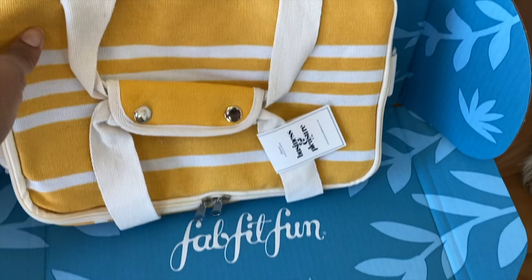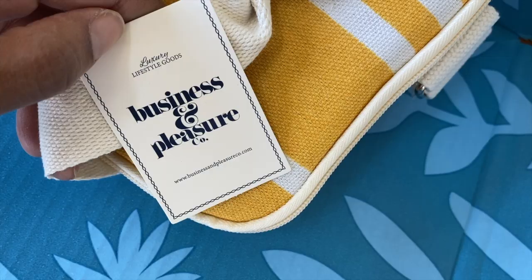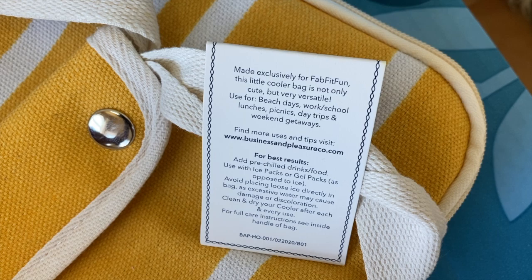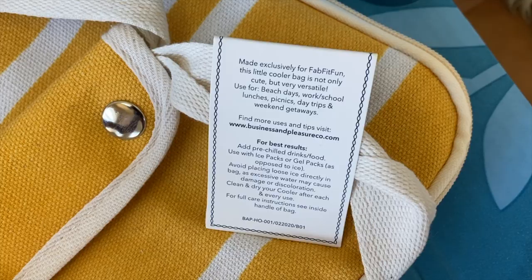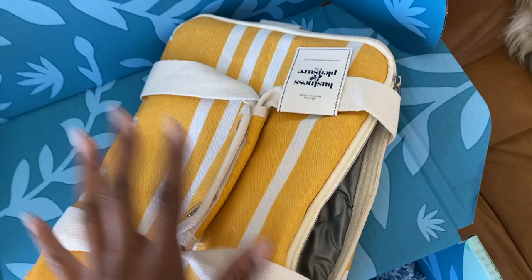And then this I'm really hyped about. So I got this little guy and I was like, wait, what is this? Is this like an overnight bag or a travel case? It is luxury lifestyle goods by Business and Pleasure Company — and it's a little cooler. How awesome is that, you guys? For beach days, lunches, picnics — I can add my pre-chilled drinks and whatnot. I'm in California, so being able to just throw a couple of cool drinks in the cooler when we're headed to the beaches, which are now open with social distancing protocol.